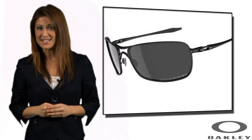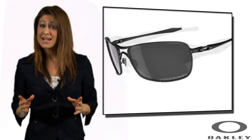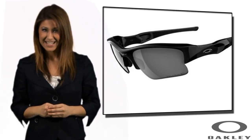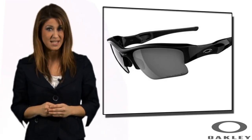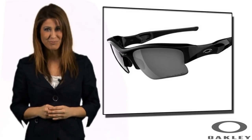If you opt for polarized lenses, your sunglasses will provide even more protection by minimizing glare and reflected rays. This is particularly useful for outdoor pursuits such as cycling, running and water sports, and also for driving in bright conditions.